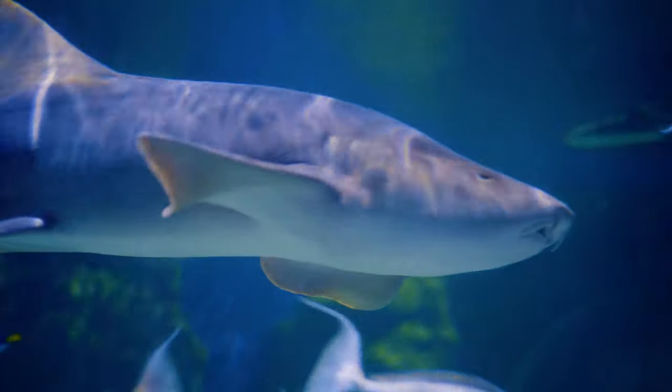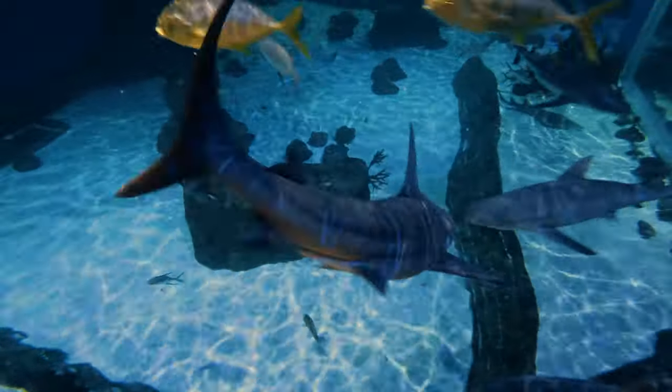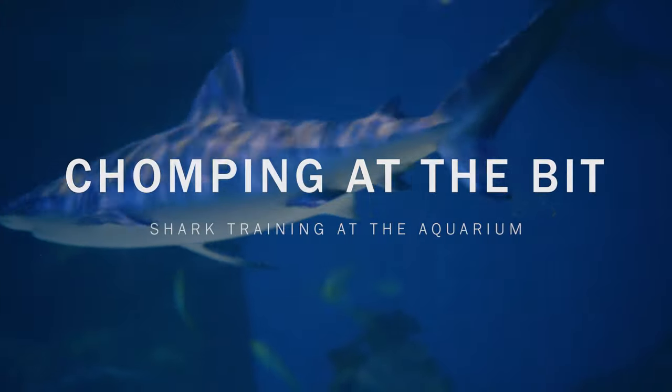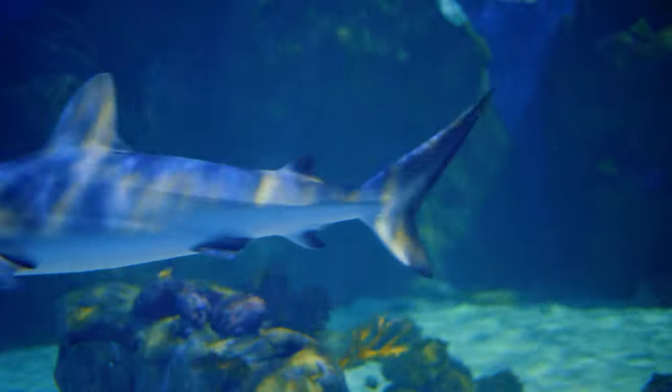I really enjoy training, and the shark training is a way for us to monitor everybody in the habitat and how they're getting along. My name is Mark Murray, I am one of the senior saltwater aquarists here at the Loveland Living Planet Aquarium. We have a lot of different species in the shark habitat behind us.